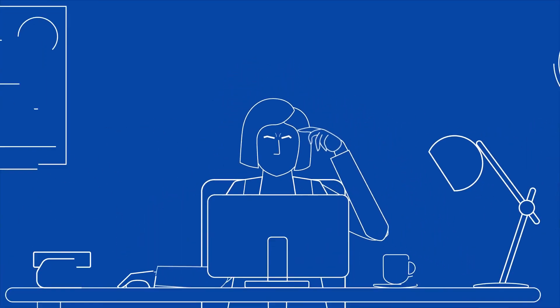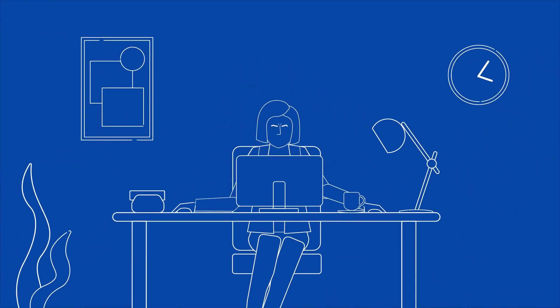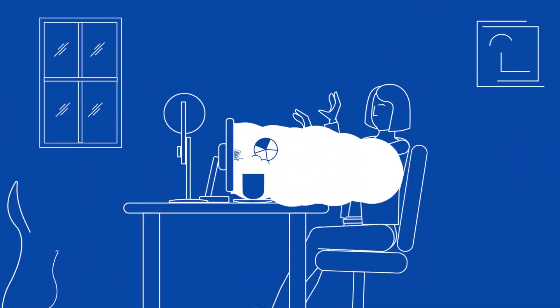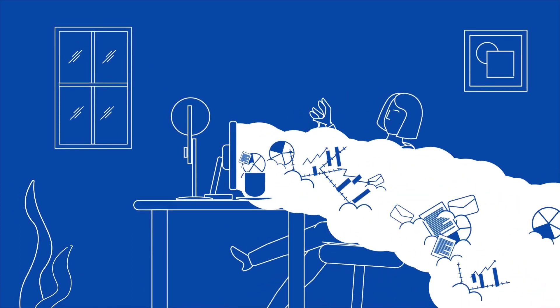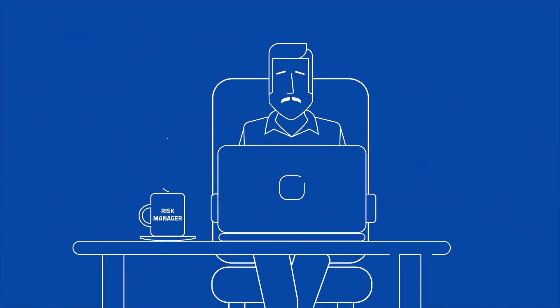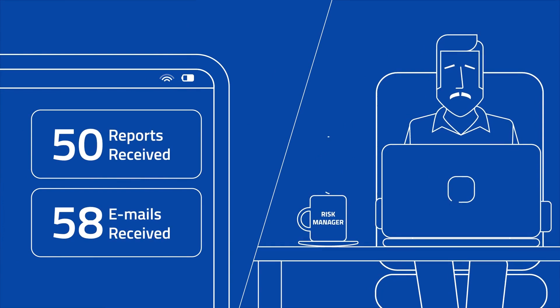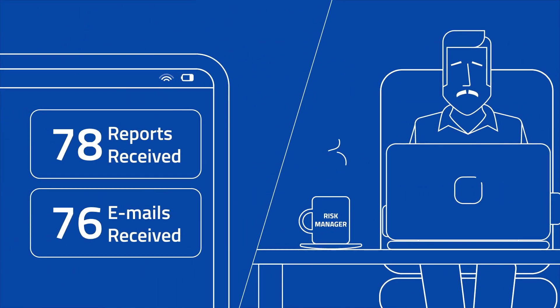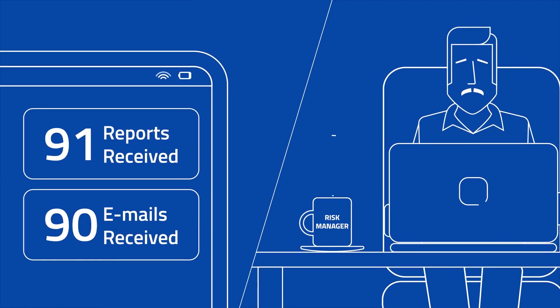Traditional claims administration can often seem slow and bureaucratic. Claims professionals have to work in multiple systems, deciphering numerous special handling instructions. Risk managers must sort through an overwhelming amount of incoming information, causing analysis paralysis and significant challenges to managing their programs to get better outcomes.